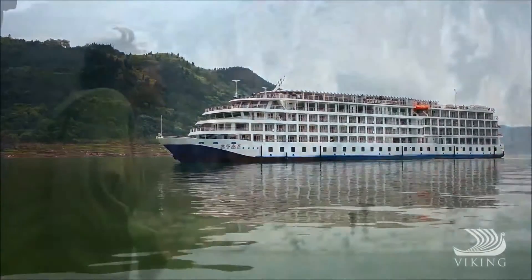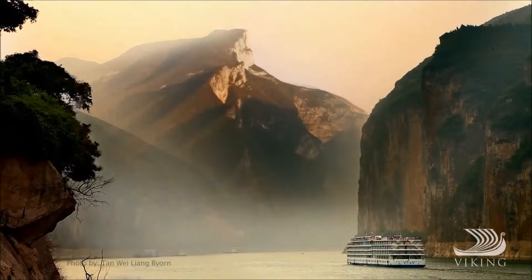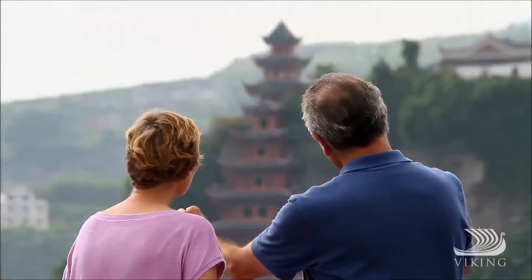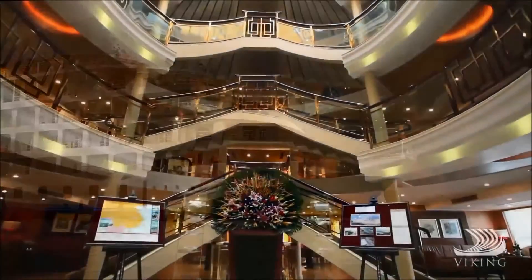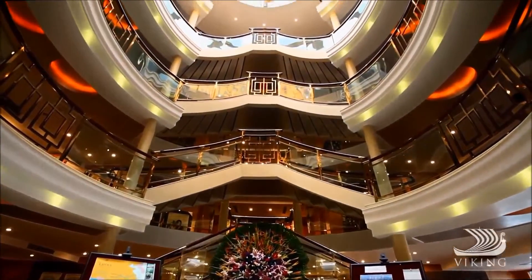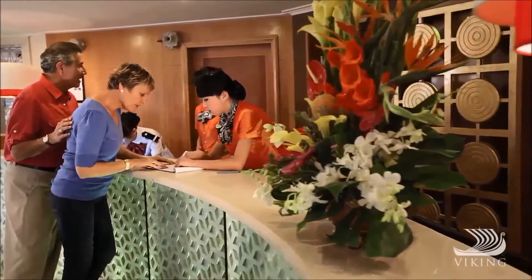Viking sails one of the newest ships on the Yangtze River, Viking Emerald. Built with wide open decks, so spectacular views are always close at hand. Inside this spacious vessel, you'll enjoy the elegant comfort and superb service you expect from Viking.